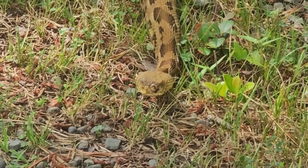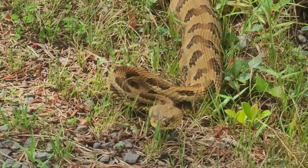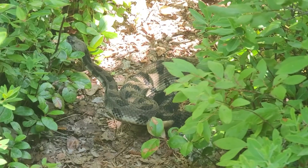They give birth to live young during the late summer season and can live for over 30 years. They are surprisingly good climbers, with some having been recorded 24 feet up in trees. They are the third largest venomous snake in the country.